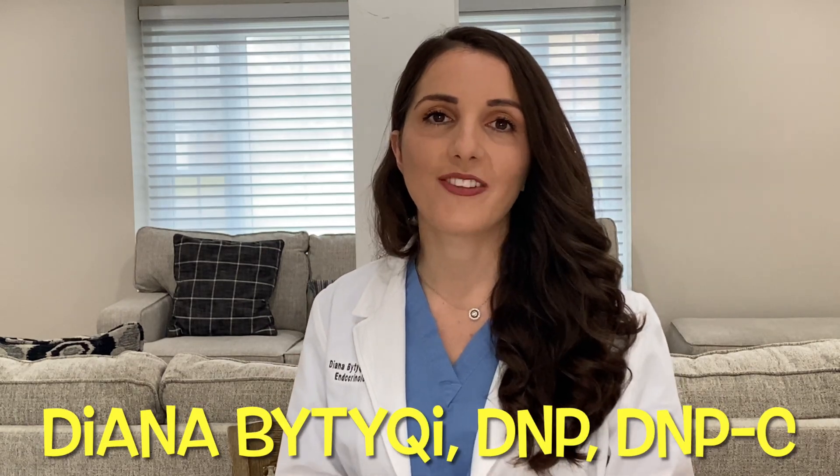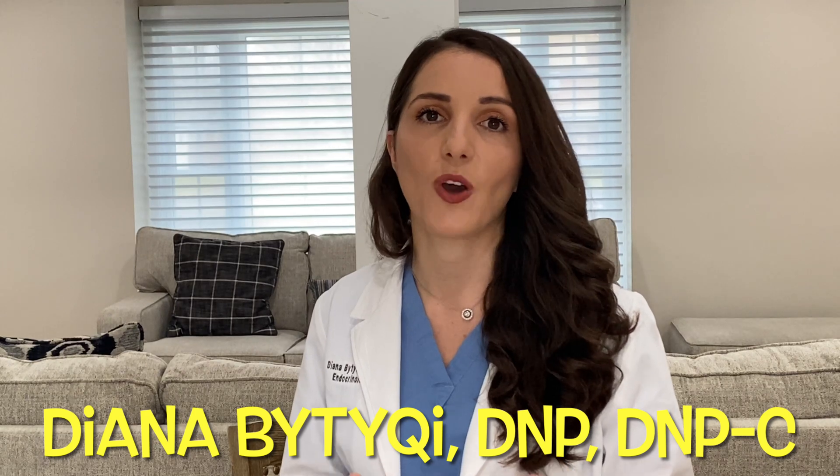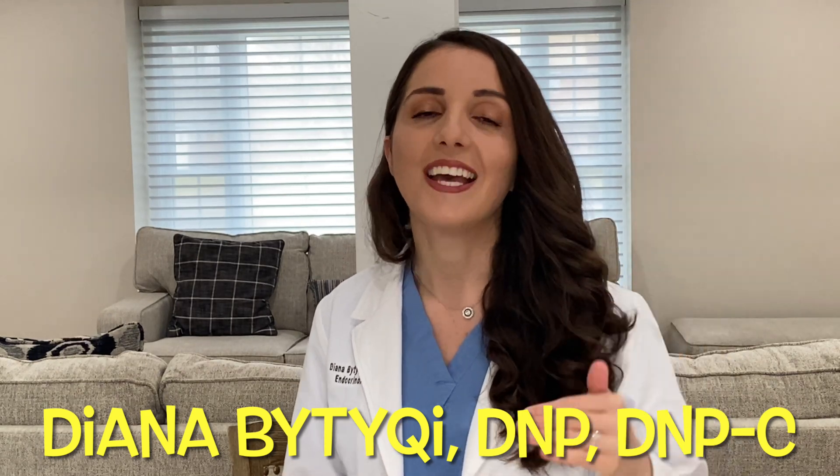Hi guys, welcome back to The Voice of Diabetes. This is Deanna Butucci and today we are going to talk about the five fruits that I tell all my patients to avoid.